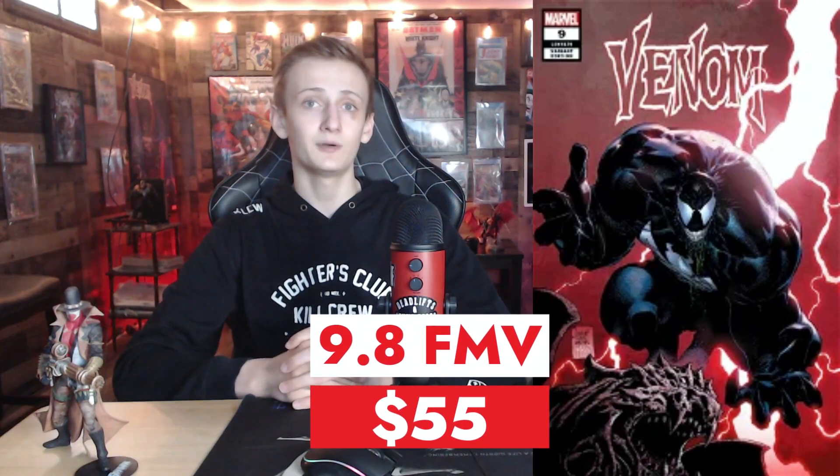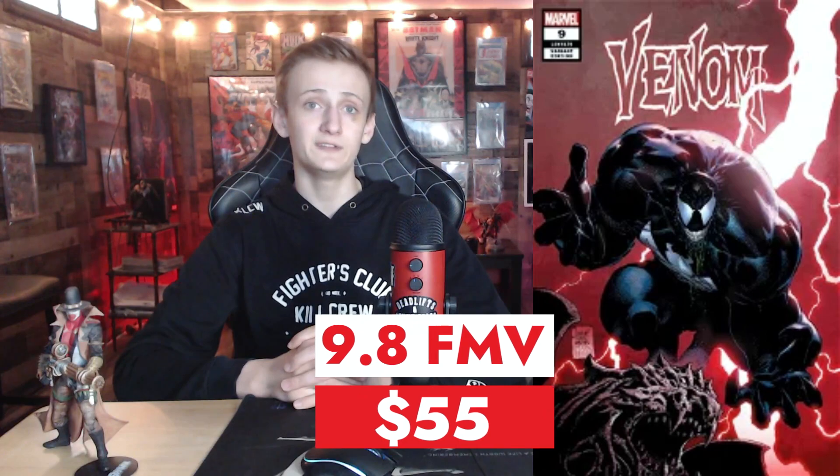Venom issue number 9 written by Donny Cates. This is the first appearance of Dylan Brock, a really undervalued character in Marvel in my opinion. This is a variant cover art by Philip Tan — store exclusive by Unknown Comics. I've been going after all of these variants for Venom issue number 9, and just the other day I grabbed a raw copy of the Bill Sienkiewicz variant for $12. But this at a 9.8 has a fair market value of $55.